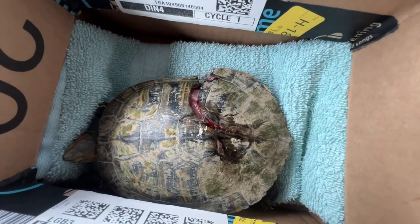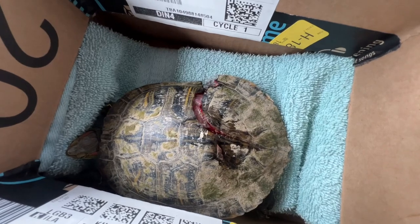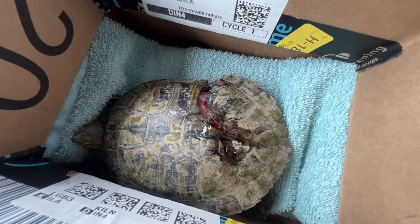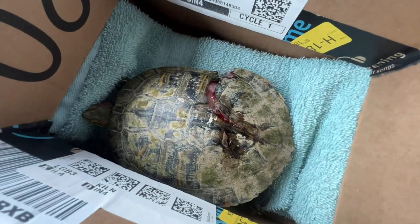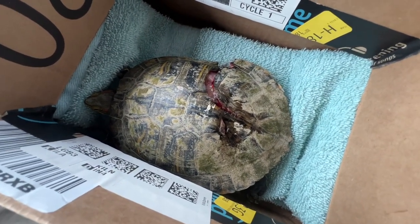So this is the poor little guy. It's a red-eared slider — it's a juvenile, it looks bigger than it is. You can see where the back part of the carapace, which is the top shell, has been cracked open, and you can see where it crosses the vertical scutes — the spine area, basically.